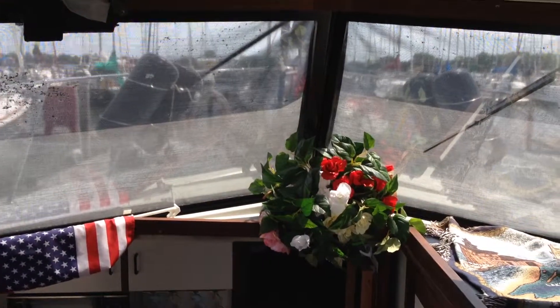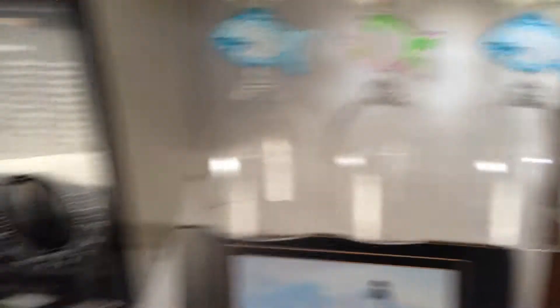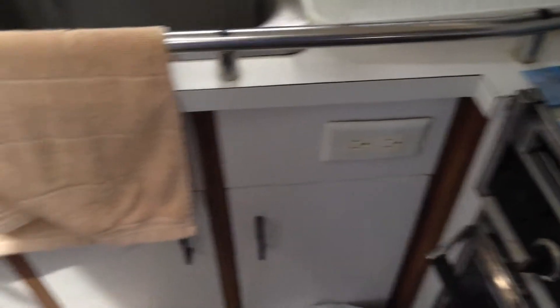View from the helm up to the bow — there's some green canvas on there right now. TV, and down three steps into the galley. Microwave, oven, stove, electric burners. Plenty of storage, sink, outlets, large fridge and freezer.